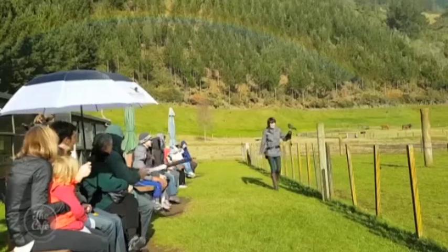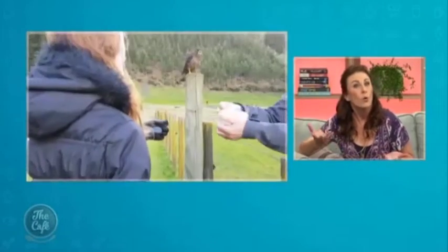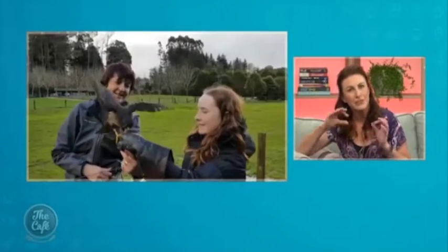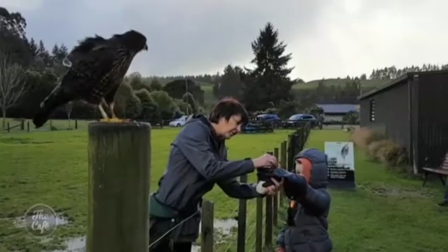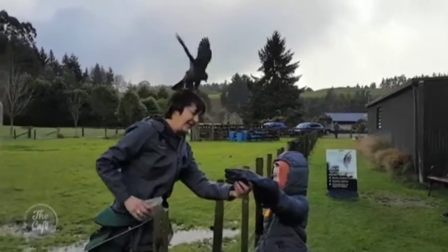What they do is take care of injured birds and then either release them back into the wild, or if they can't go back into the wild to fend for themselves, they actually become the parents of a new generation of falcons which are then released into the wild. The kids get to hold them as well — it's just gorgeous. They're quite light birds so the kids had a great time.